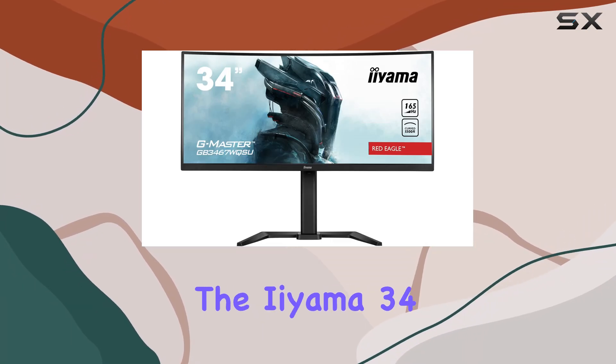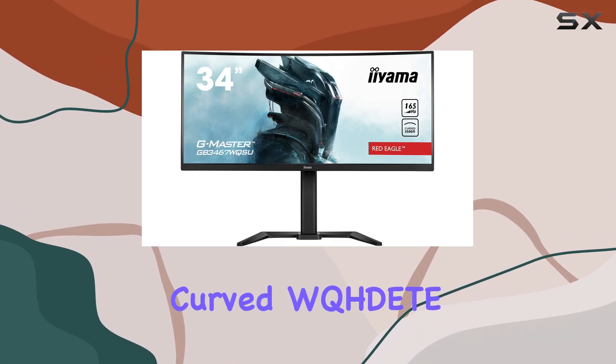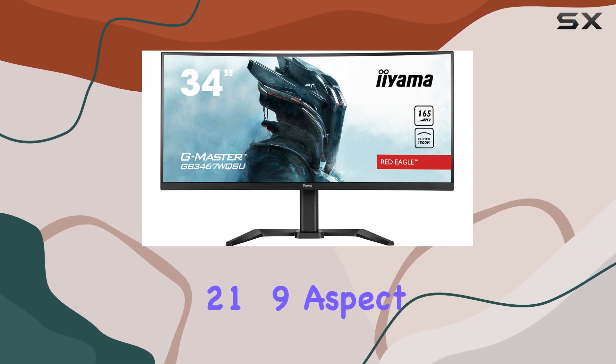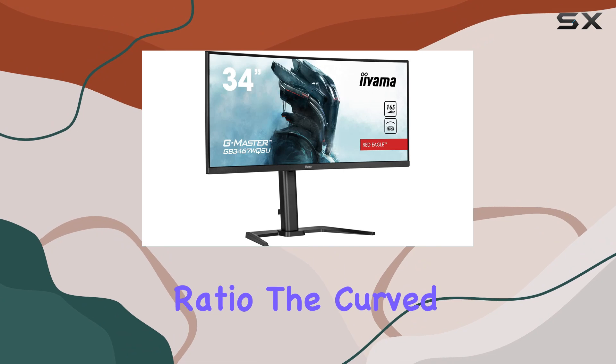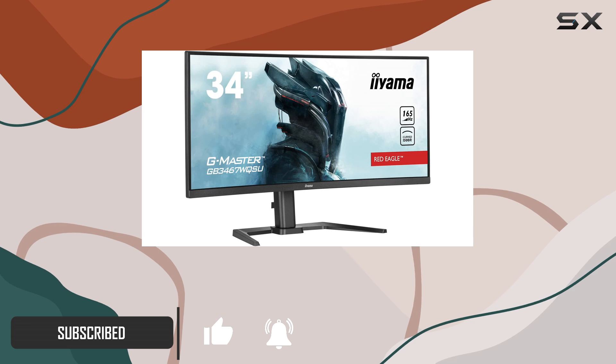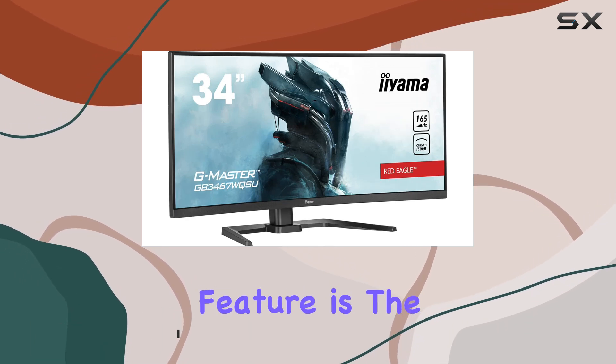Today, we're diving into the Ayama 34 Curve WQHD panel, boasting a stunning 34-inch display with a cinematic 21:9 aspect ratio. The curved design adds an immersive touch to your viewing experience, creating a more engaging visual environment. One standout feature is the impressive